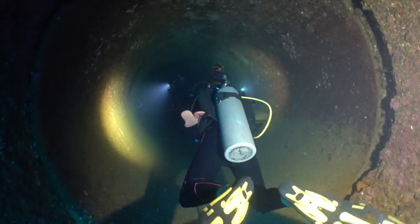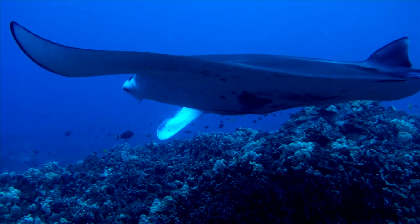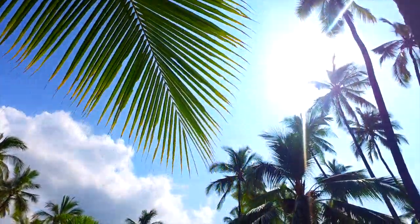Last week on Drenched, we tested our limits doing some pretty wild beach diving and checked out a sacred Hawaiian place of refuge.